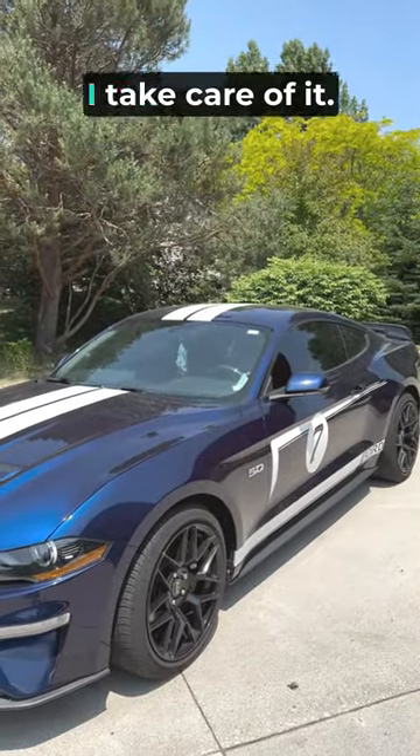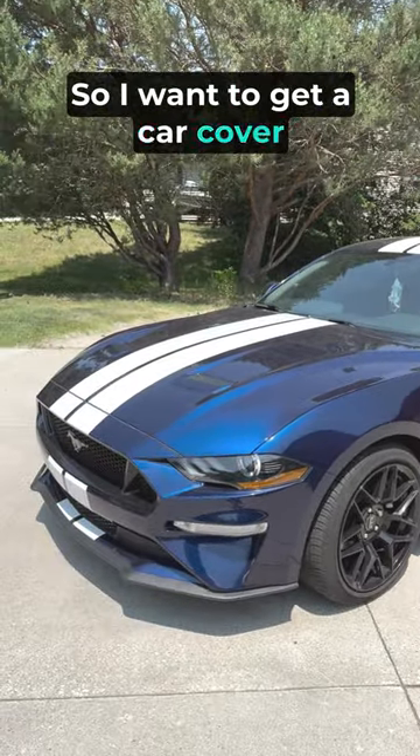Today I have my 2019 Mustang GT and I want to make sure I take care of it, so let's get a car cover on it to ensure that it's protected.